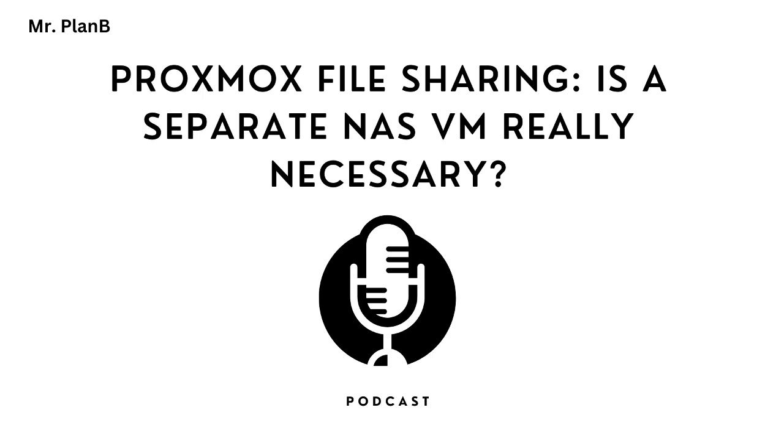But it can be tricky — it's a little more technical. You'll need to configure both your Proxmox host and your NAS VM to make sure they're both playing nicely with those pass-through drives. So maybe not for the faint of heart, especially if you're not super comfortable digging into those settings and configurations.